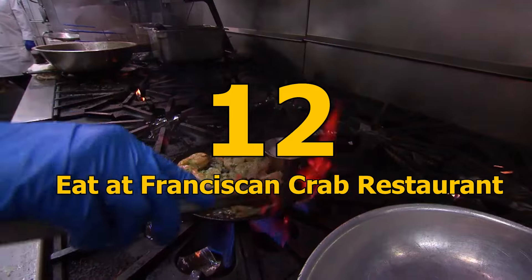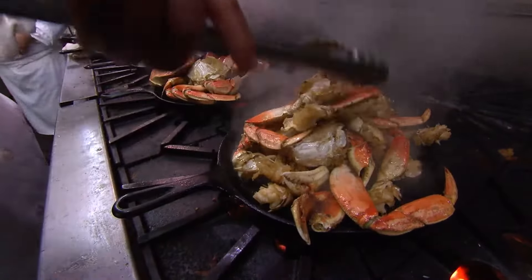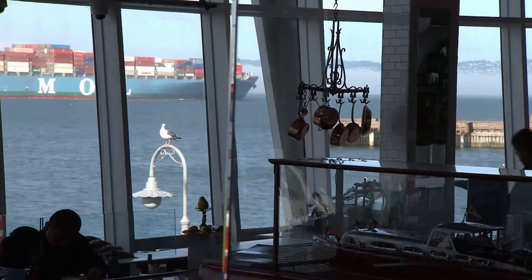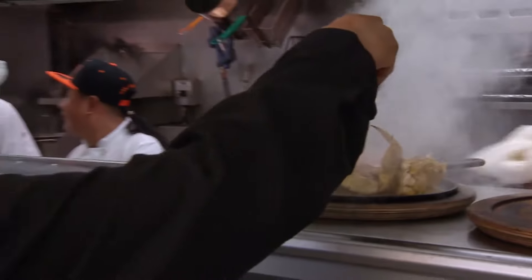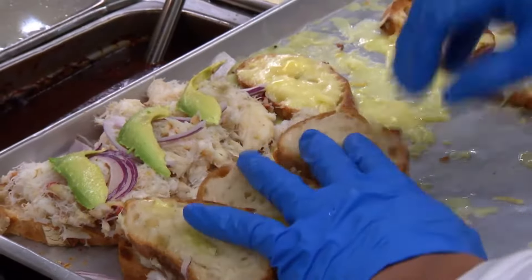Number 12: Eat at the Franciscan Crab Restaurant. Indulge in San Francisco's seafood delicacies at the Franciscan Crab Restaurant, where Dungeness crabs are the main attraction. The restaurant has been perfecting crab dishes since the 1950s and offers a wide range of crab cakes, crab legs, soups, and other seafood delicacies.